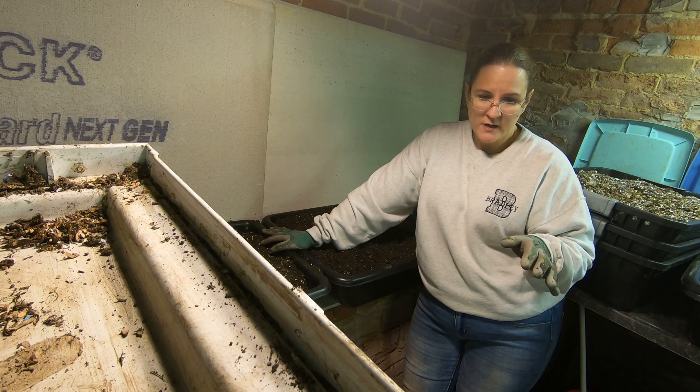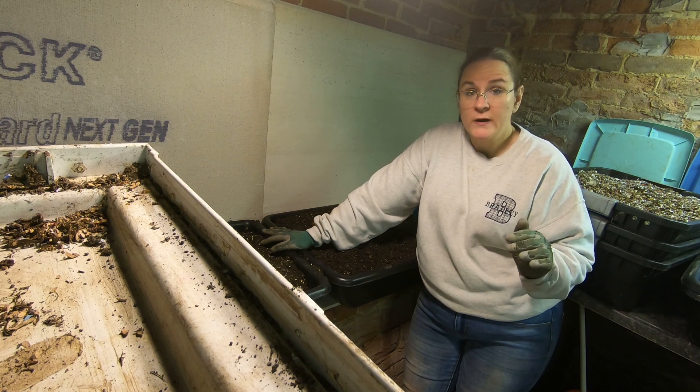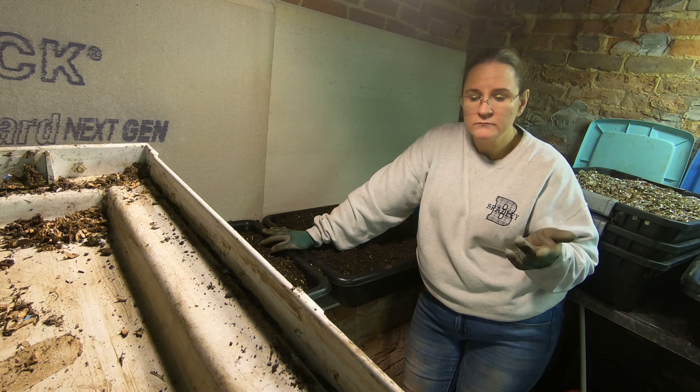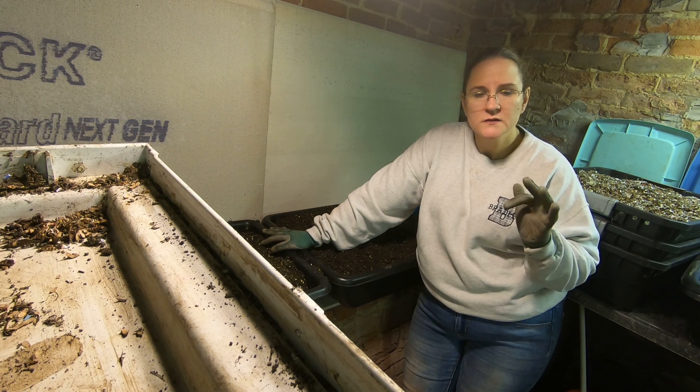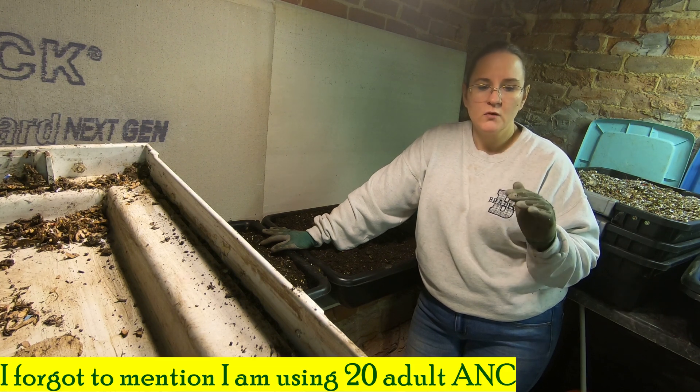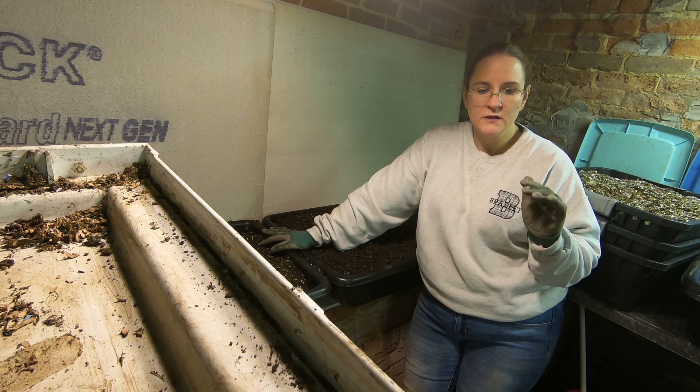So what I decided for my experiment was I was going to take my normal bedding, which is leaves, coconut coir, shredded paper, buffer, eggshells, and sand, and give them exactly the same thing only in increments.